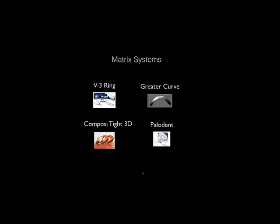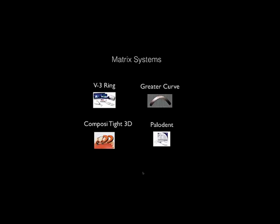The next area is matrix systems. There are many available options. The biggest issue is: if you don't get the matrix placed and sealed correctly, you can have catastrophic failure quickly. What may look good on the occlusal surface can allow decay to reach the nerve within a few hygiene visits. Getting good adaptation of the matrix system is vital to Class 2 success.